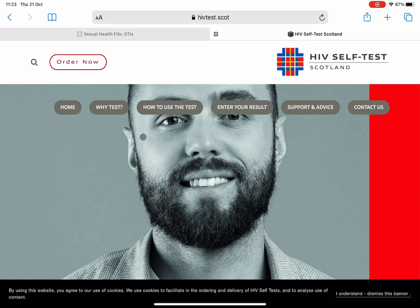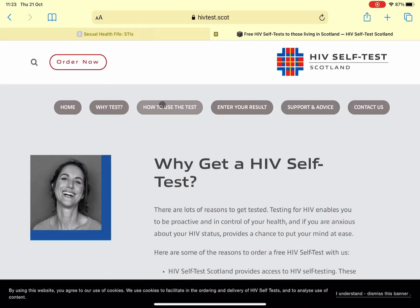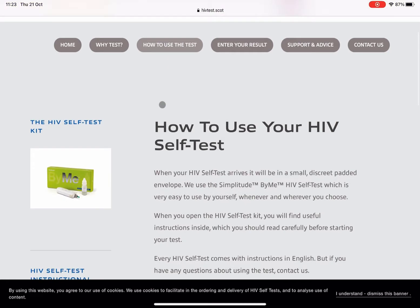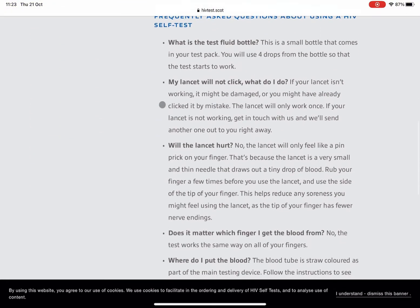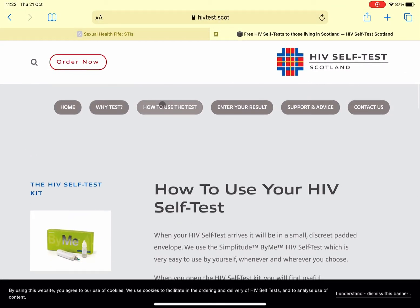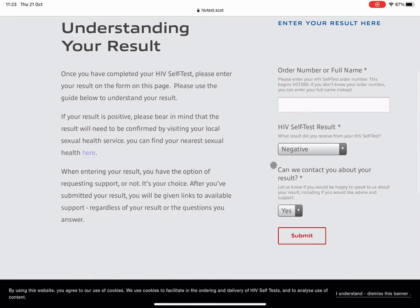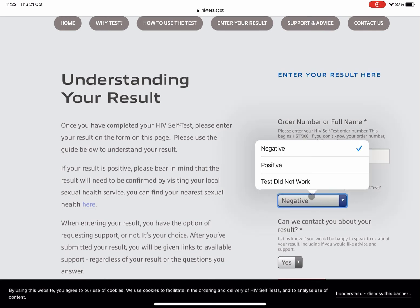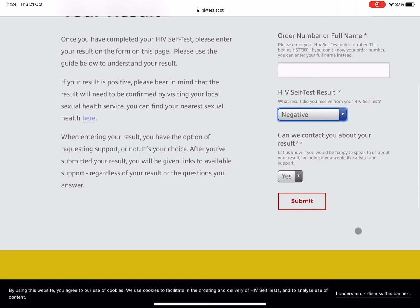This is a wonderful website with lots of information broken down into categories — why you should test, how you use the test. There's a video and some written instructions here as well. It's got a lot of information you can read through, including how you're going to go about entering your result. When you've got that test, you go on and add in your results through here and click to register it. Then it's got lots of support and advice and how you can get in contact with HIV Tests or Terrence Higgins should you need to discuss your test results further.